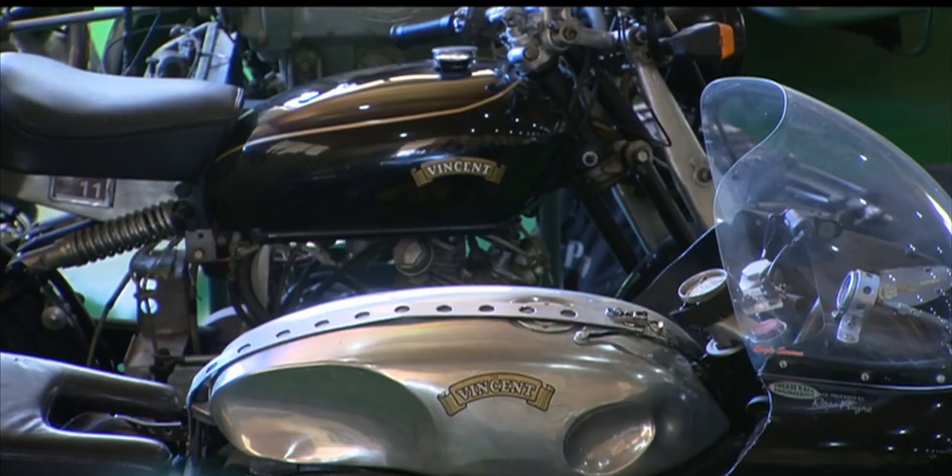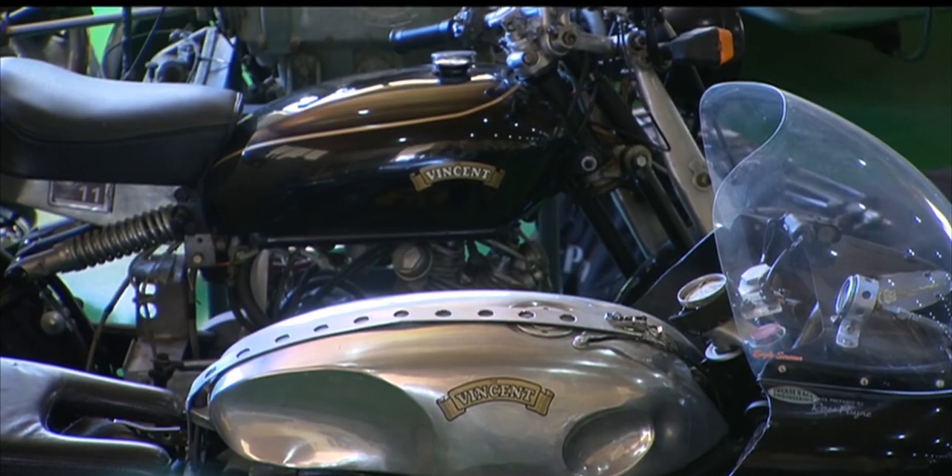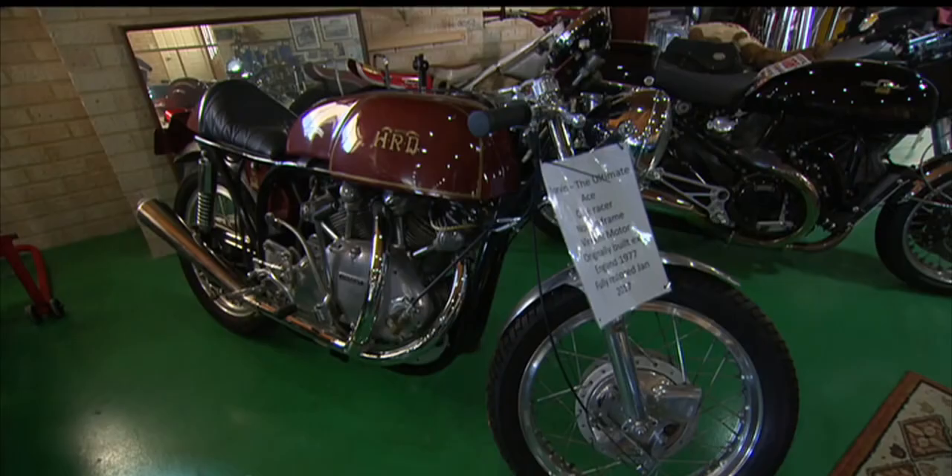What would this whole collection be worth? As much as anyone would like to pay for it. Ian's brand of choice: Vincent — the British motorbike made by Philip Vincent between 1928 and 1955.